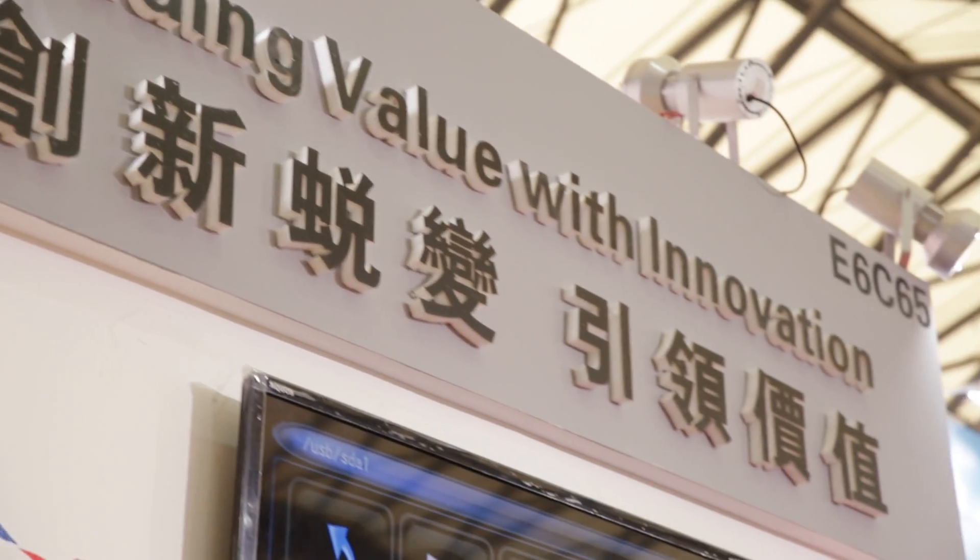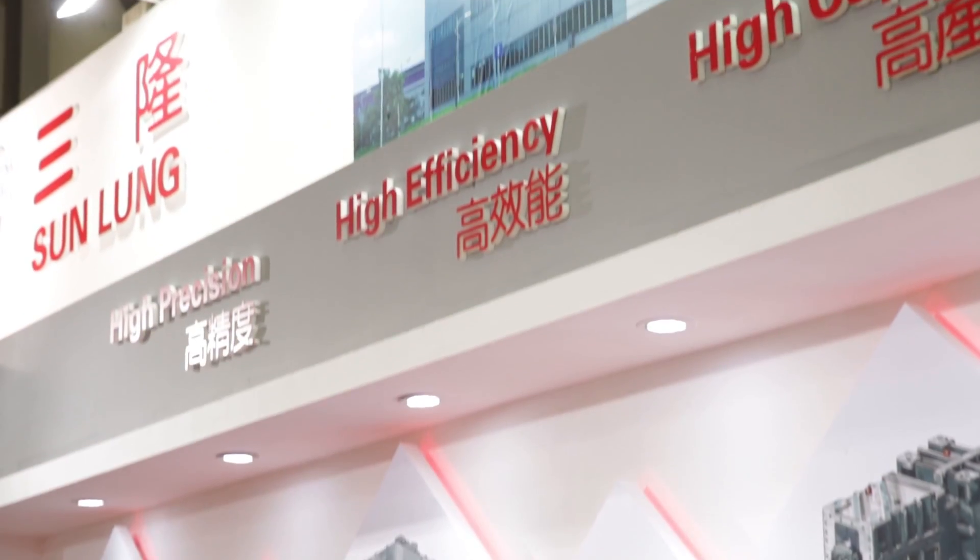We're here today at ChinaPlaz 2016, and right behind me is the booth of Sunlong, a well-known manufacturer of precision gearboxes and gears for the plastics industry. They currently hold over 70% of the market and are considered one of the top brands in Taiwan.